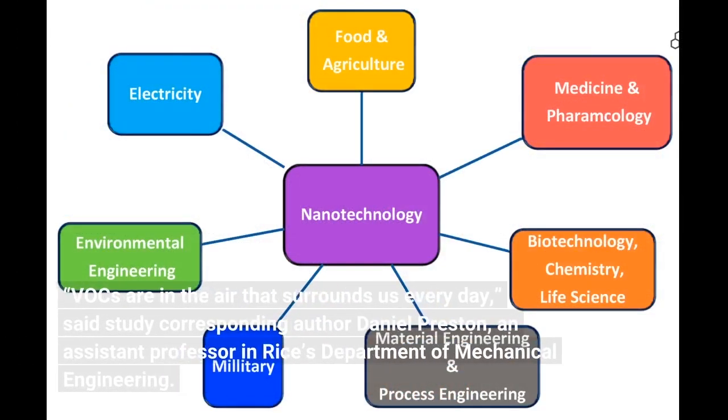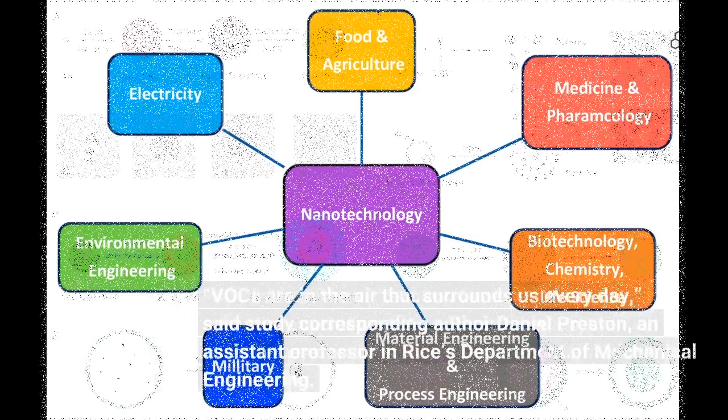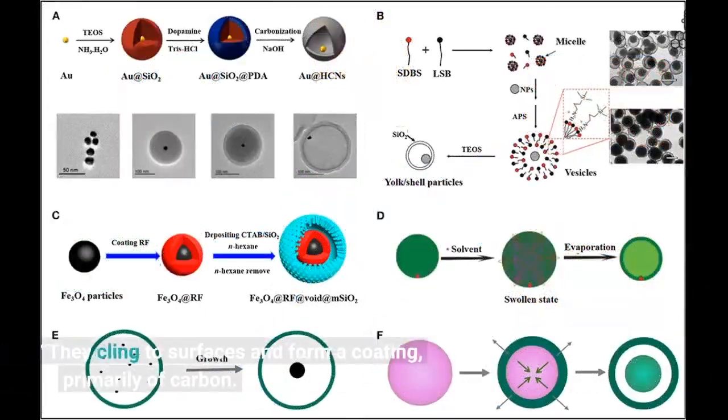VOCs are in the air that surrounds us every day, said study corresponding author Daniel Preston, an assistant professor in Rice's Department of Mechanical Engineering. They cling to surfaces and form a coating, primarily of carbon.